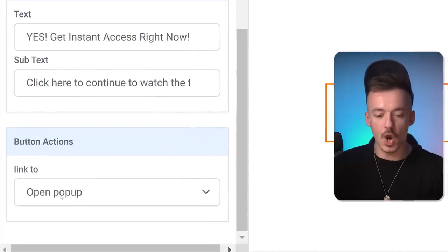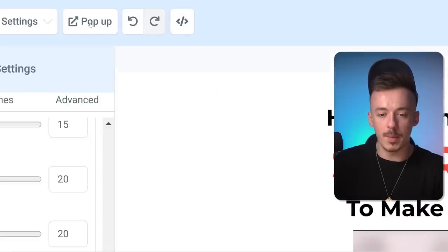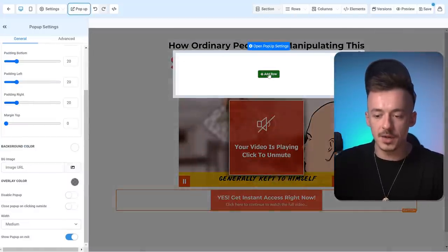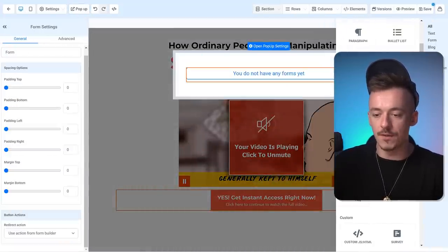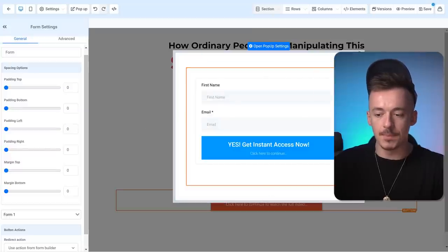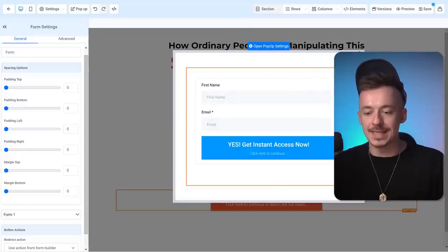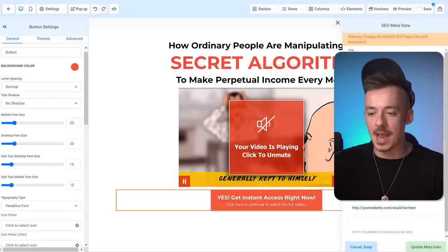Go to the popup section — add a row with one column, add an element, and click on the form. Add your form right here and the landing page is done. Click save and add a title — I'm going to call it 'Secret Algorithm.' Click save once again. When you preview the page, it shows the headline, a video screenshot people can't click on, and the 'Yes, Get Instant Access' button which opens the popup form.